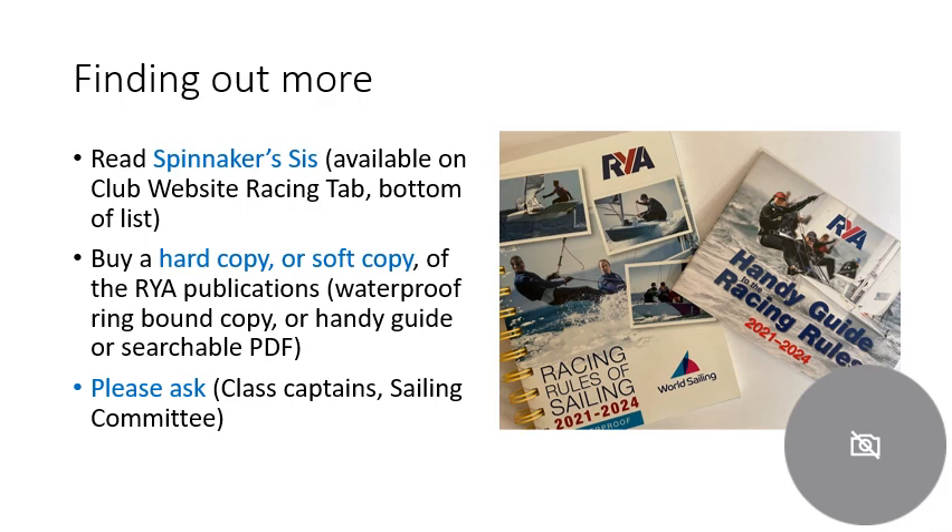For finding out more, the Spinnaker sailing instructions are available on the club website — go to the racing tab and follow down the list and you'll see them there. The two documents shown in the image are very good RYA publications: one is the full racing rules of sailing as a spiral-bound waterproof document, and the other is a very thin guide which is pretty helpful too. And of course, please ask the class captains — they'd be delighted to help — or any member of the sailing committee. Thank you very much.